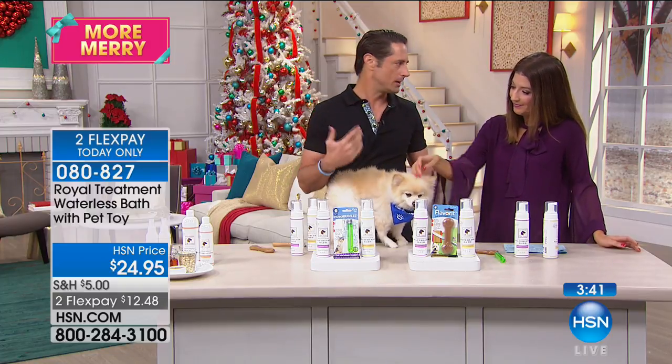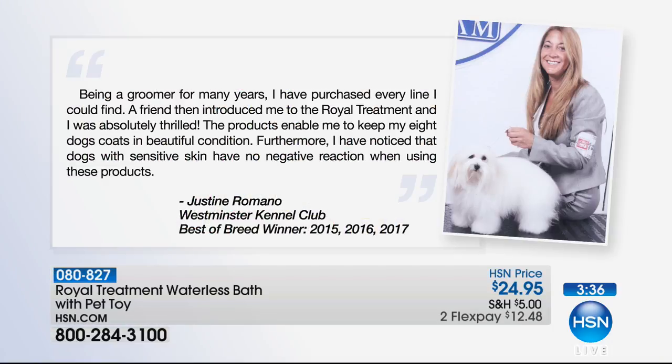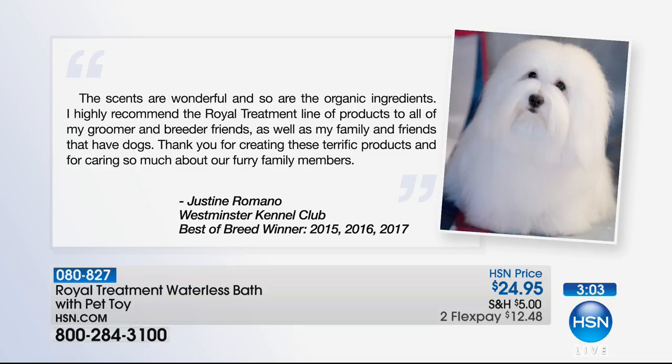I always love groomer testimonials because they're the ones that use products the most — they're the professionals. Here's one: 'Being a groomer for many years, I've purchased every line I could find. A friend then introduced me to the Royal Treatment and I was absolutely thrilled. The products enabled me to keep my eight dogs' coats in beautiful condition. Furthermore, I've noticed that dogs with sensitive skin have no negative reaction when using these products.' That was from a breeder.